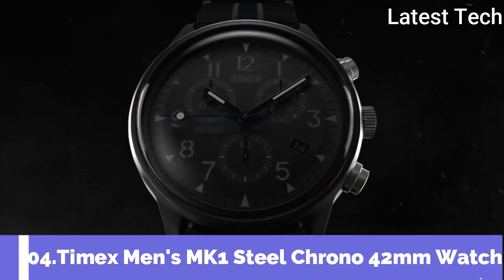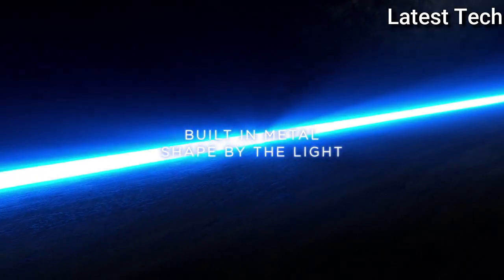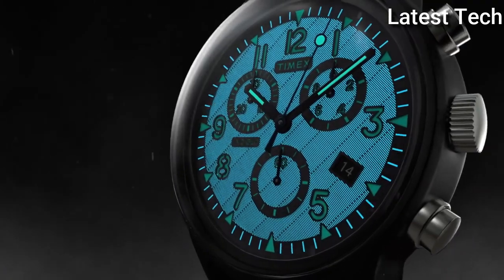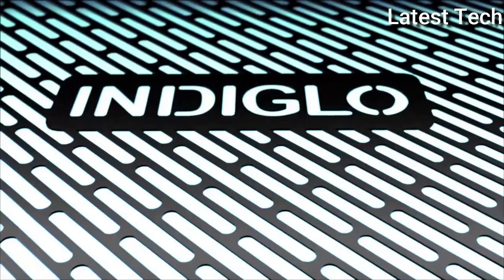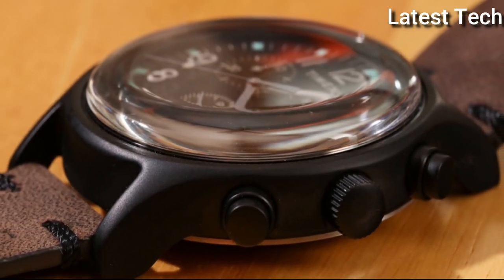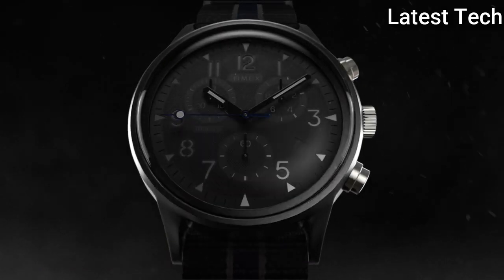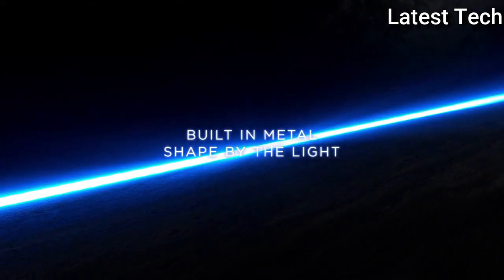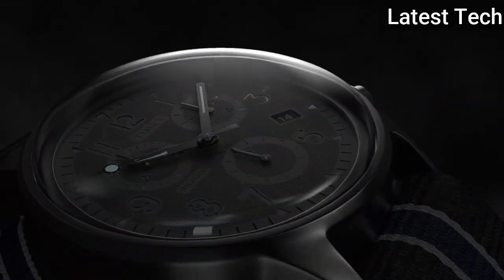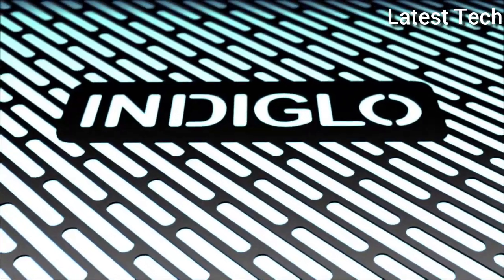Top 4: Timex Men's MK1 Steel Chrono 42mm Watch. The MK1 Steel Chronograph is an update to our original military-inspired spec watch, featuring a traditional chronograph and steel case with a black finish. This timepiece is durable and versatile. The case is complemented by the black dial and black leather strap for a look well suited for any occasion. Display type: analog. Case diameter: 42mm, case thickness: 13mm. Band material: leather. Item weight: 1.9 ounces. Movement: quartz. Water resistant depth: 30m.